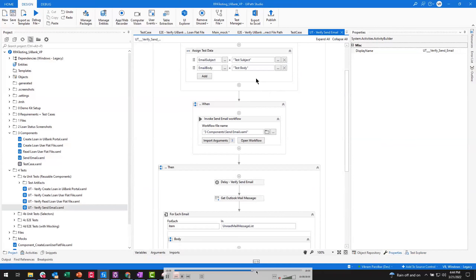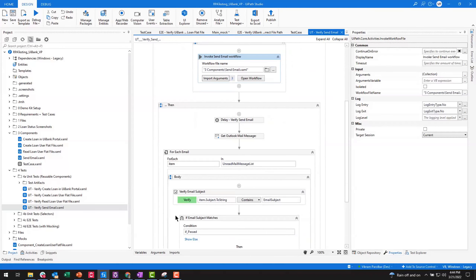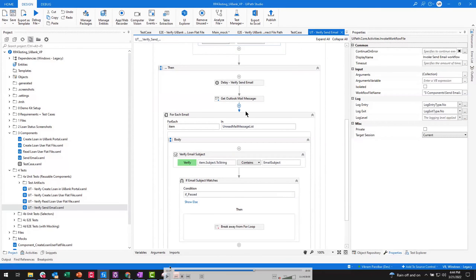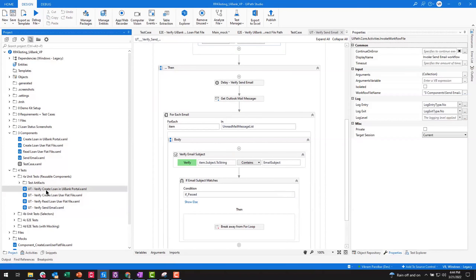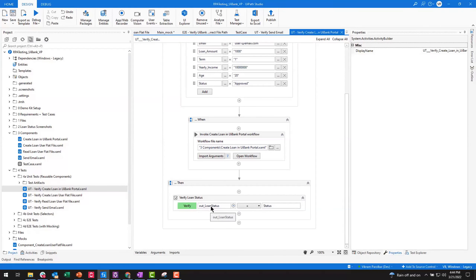We're going to jump ahead to our verify statement. These verify statements are the important part of any test case — they tell us whether something passes or fails. For this one, we grab emails and check that the expected value of the email meets our actual value. There are a variety of different verification statements available, but we're using this equivalence operator.